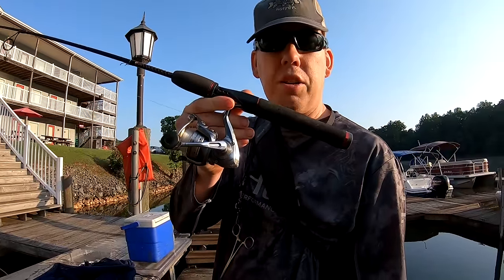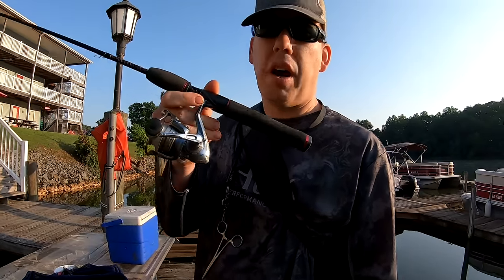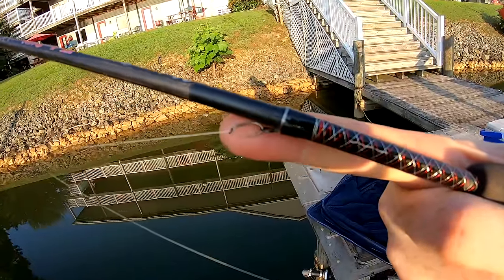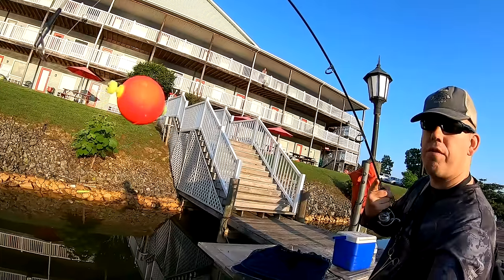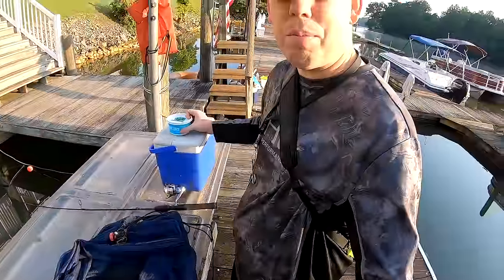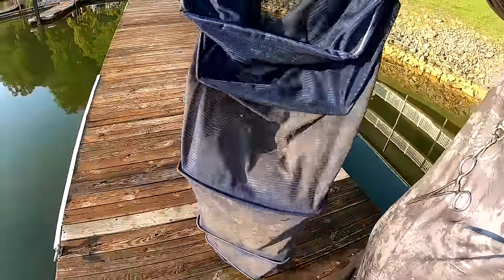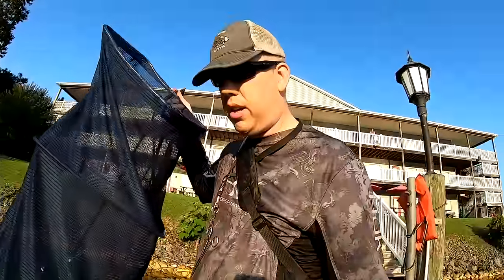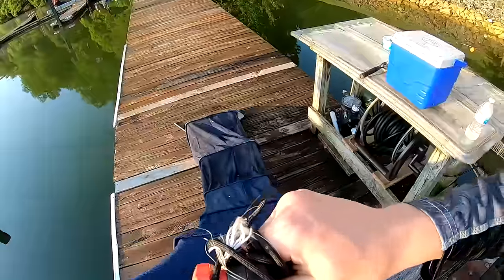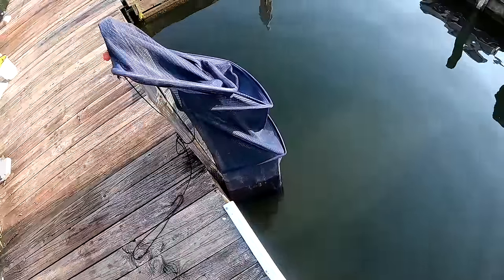The rig I'm using is the Ugly Stick GX2 Ultralight with the Pflueger President — I really love these Pflueger Presidents, they're a fabulous little reel. I've got four-pound mono on there with a tiny number 12 Eagle Claw hook and a weighted foam bobber. I've got about four and a half dozen night crawlers for bait and a cooler to keep them fresh. This right here is my keep net — I'm going to put it in the water to store the bluegill so I can weigh them, and we're going to try to fill it with 50 pounds of bluegill.